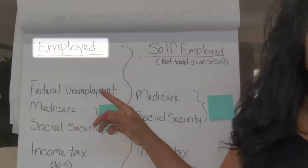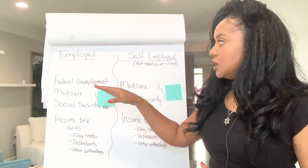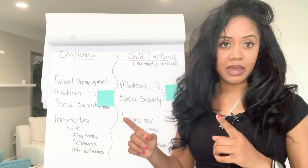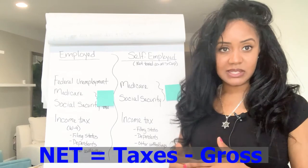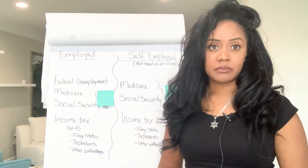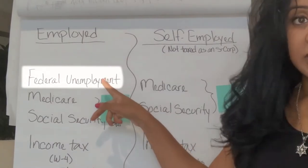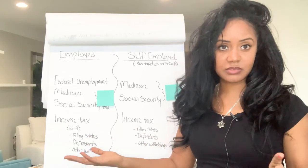So let's start with the employed. When you are working for someone else, there are a number of taxes that are taken out of your paycheck. You don't get that gross amount — there's a net amount that you receive. That net is basically taxes deducted from your gross to get what you take home, however often you get paid. What's being taken out includes federal unemployment — your employer is paying into unemployment in case you ever leave.